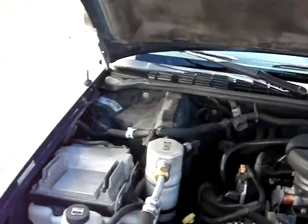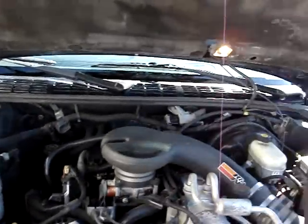Here's the motor — sounds good. The air conditioning is cold. It has a 4.3 V6.